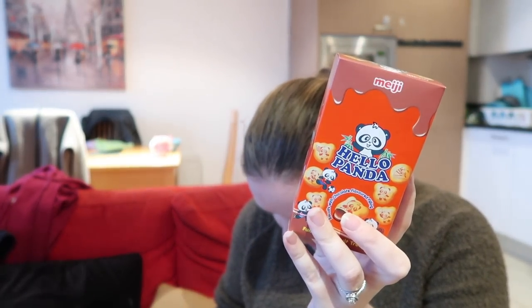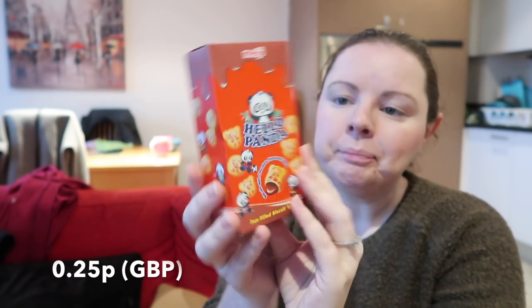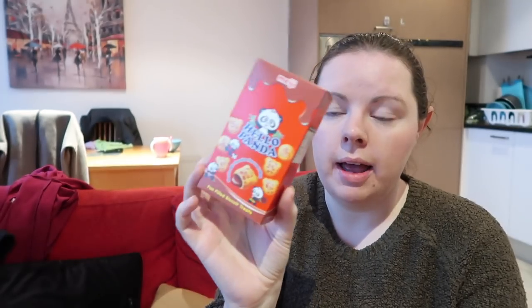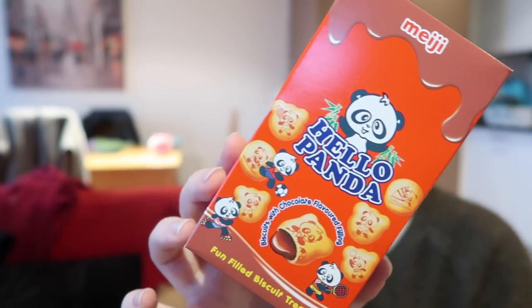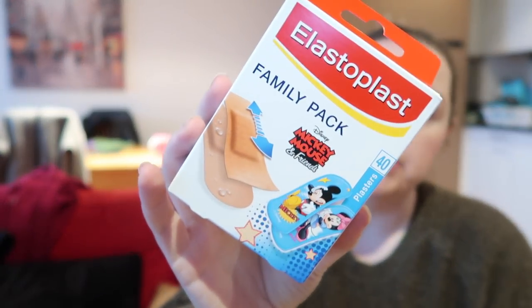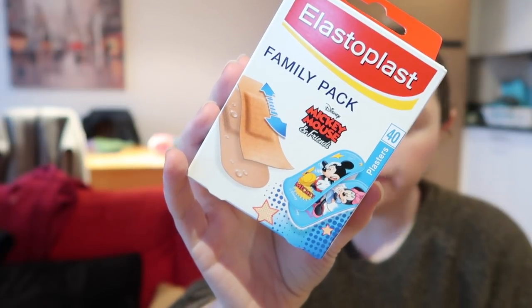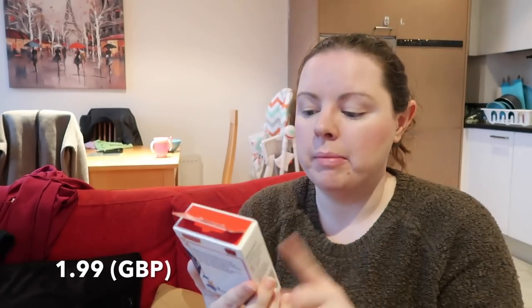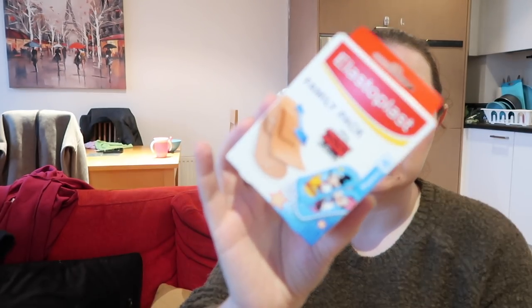Just as a little treat for Ava I got these Hello Panda chocolates — they were 25p. They're just little chocolate biscuits filled with chocolate. I also bought this family pack of plasters — the Mickey Mouse kind. There are 40 plasters in here and they're £1.99. I saw them and knew I needed new plasters, so I went for the Mickey Mouse ones!